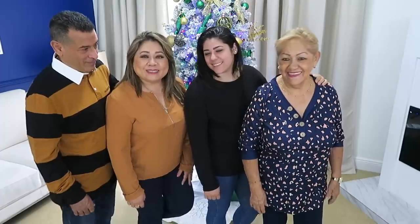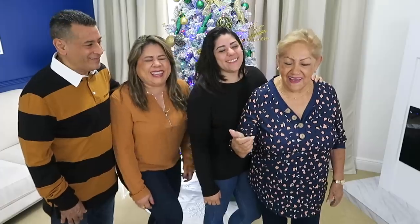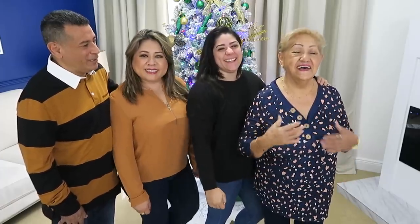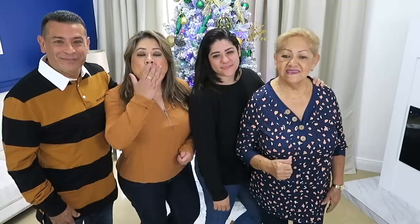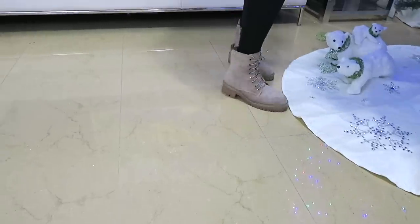Amigos, para ordenar a esta familia, regálanos un like. Por favor, regálenle un like a estos modelos. No se te olvide poner el código de descuento al final de tu orden. Visita el website. Así es, amigos. Besitos a todos y nos vemos en el siguiente video. ¡Chao! ¡Suscríbete al canal!